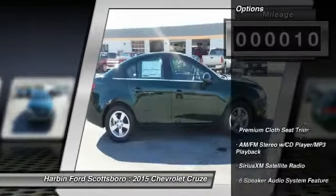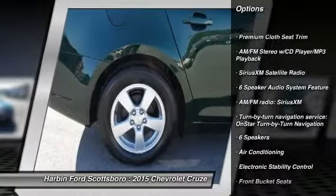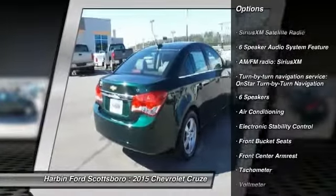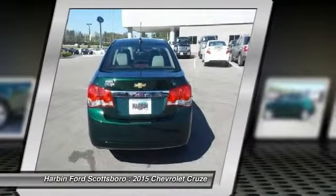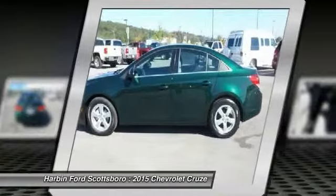Here are some of this vehicle's great options: traction control, dual airbags, front air conditioning, power steering, alloy wheels, AM FM stereo with CD player, and MP3 WMA capability.